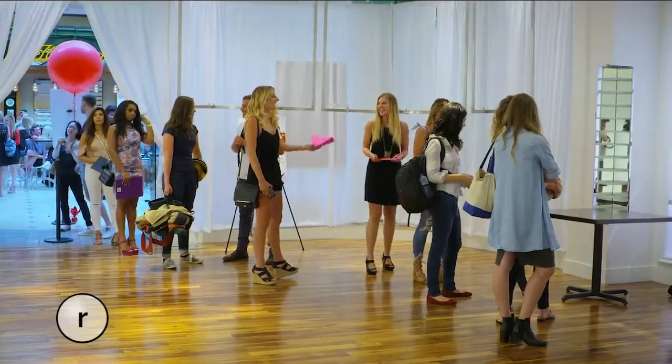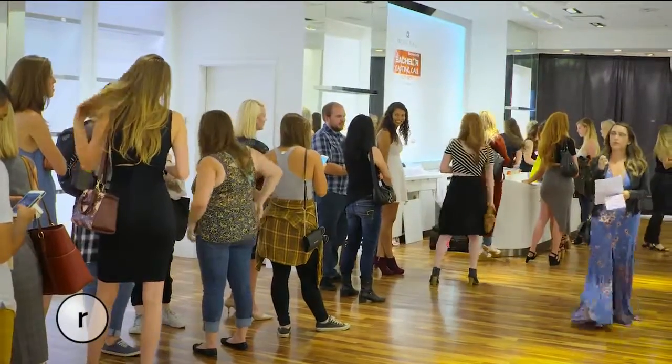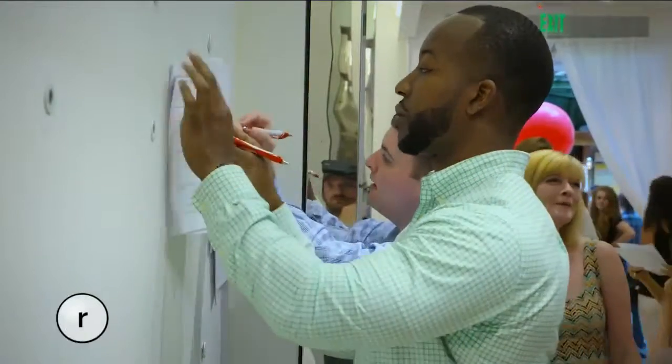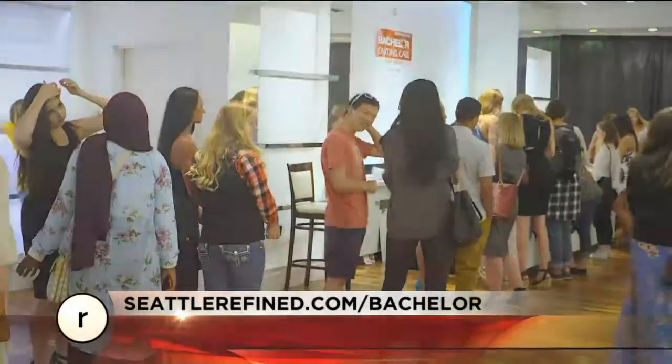Don't forget to join us this Thursday at Pacific Place for the 2018 Bachelor Open Casting Call. Come down and meet the producers and audition for the show, or just stop by and enjoy a cocktail and people watch. Registration begins at 3 p.m. To download an application or learn more, log on to SeattleRefined.com/bachelor.